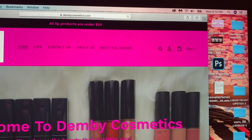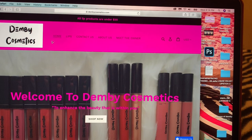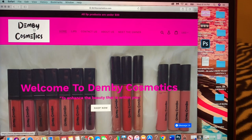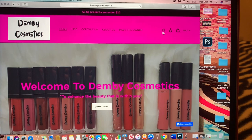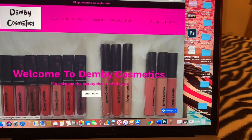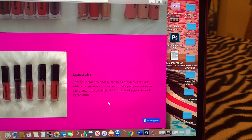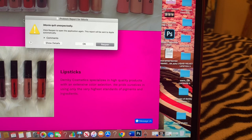When you log into my store, this is the page that comes up. At the top you're going to see all products are under $20. The main button is Home — this is the home page. It has the logo at the top left corner, you can create an account right here, and it lists prices in US dollars. This is a picture of my liquid velvet lipsticks, my lacquers, and my lip glosses.